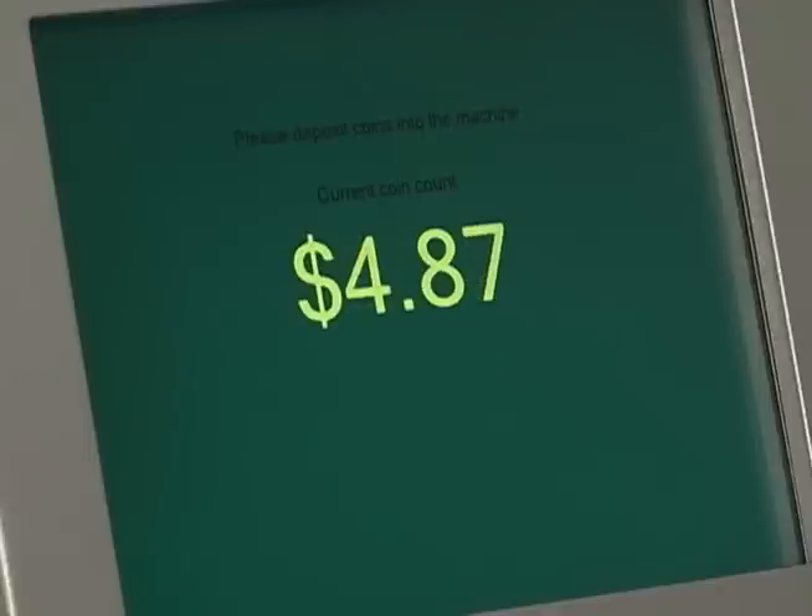As the machine sorts and counts your coins, your current coin count will be displayed on the main screen.